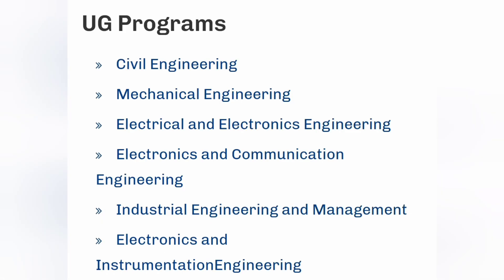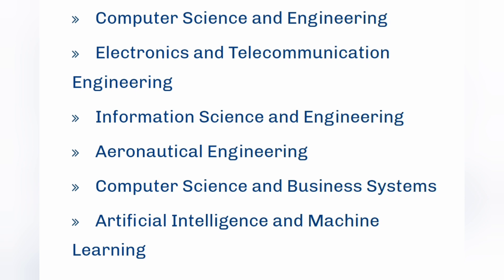Now going to the courses. Since it's an old traditional college, it has a mix of core branches as well as non-core branches. On the core front, there are branches like Civil, Mechanical, Electrical, ECE, IEM, and Electronics and Instrumentation Engineering. On the computer and CSE-related front, there are six to seven options: Computer Science Engineering, Information Science Engineering, Computer Science and Business Systems, Artificial Intelligence and Machine Learning, Electronics and Telecommunication, and Aeronautical Engineering.